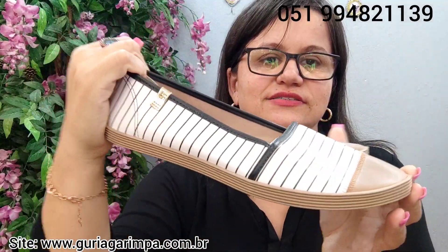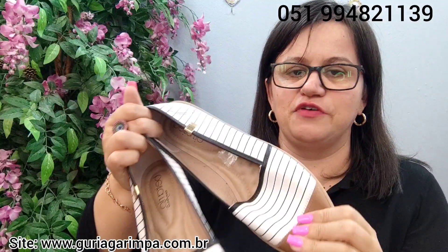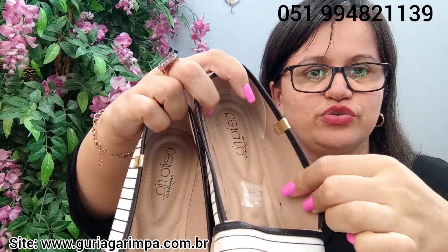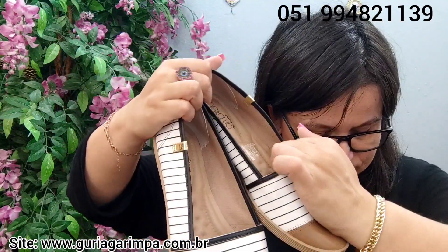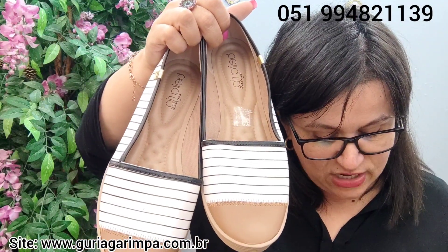A próxima lindeza, para os meus pezinhos de princesa Fiona, temos esta rasteirinha também da Beira Rio. Novíssima, bem flexível, bem legal. O tecido se assemelha a um silicone mais fininho, revestido com tecido. Ela é da Beira Rio Conforto, calça tamanho 40, está a 19 reais e é código 8.